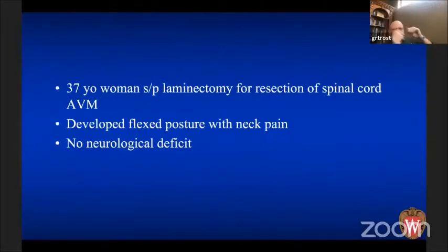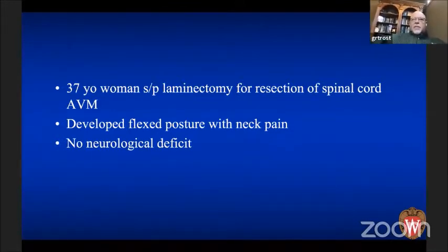This is a 37-year-old lady who is status post laminectomy for resection of a spinal AVM. She was taken care of by the chair of our department and came back to his clinic with her head in a flexed posture, complaining of a lot of neck pain, with really no neurological deficit.